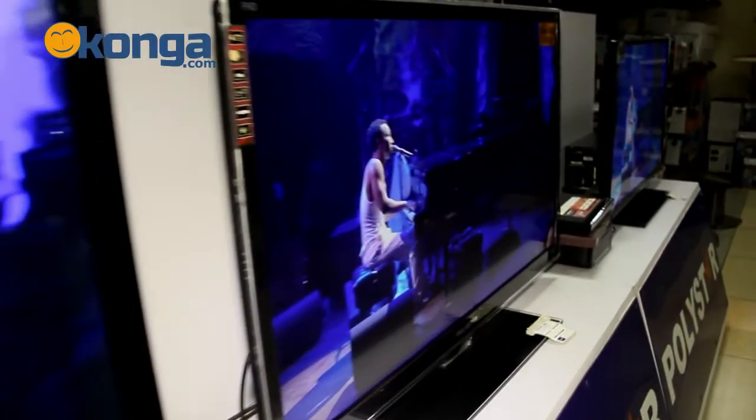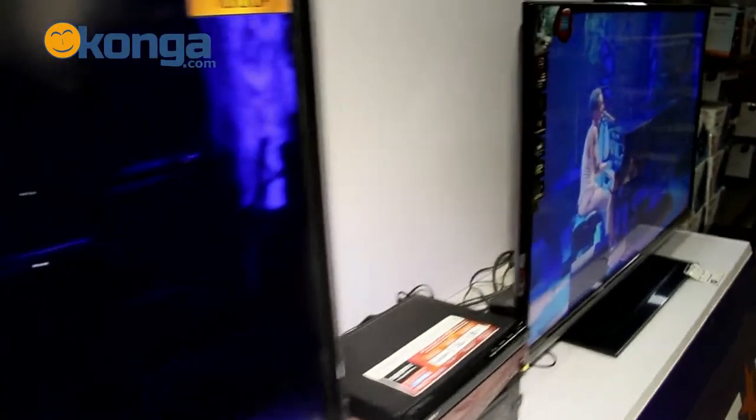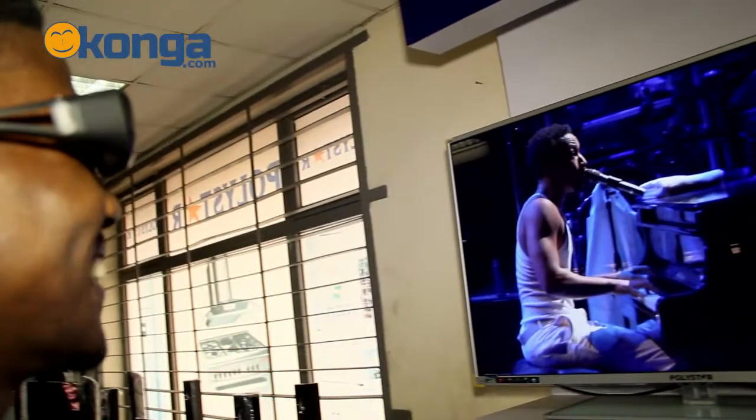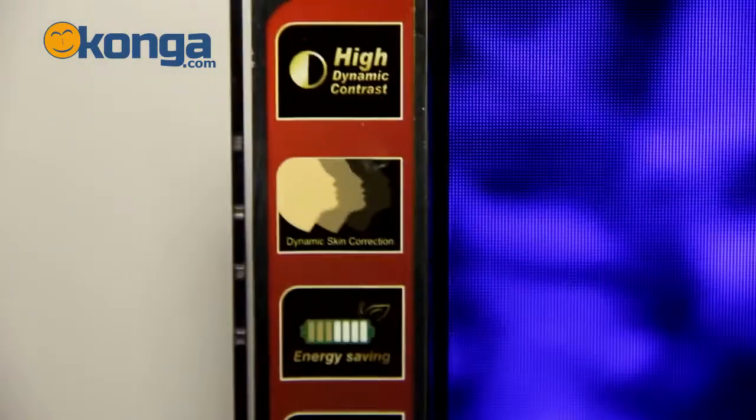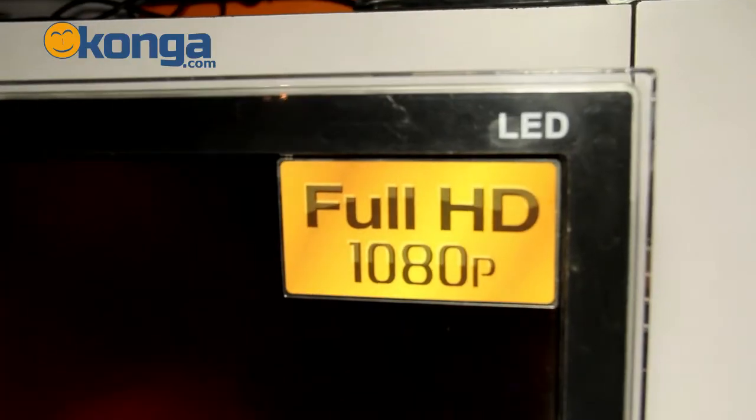This TV is ultra slim and very sleek, and trust me it's compact for any viewing room. It comes with 3D glasses that give you real life experiences. It has 2 USB and 2 HDMI ports. It has the control buttons at the right hand side and operates using natural light technology that makes it easy on your eyes.